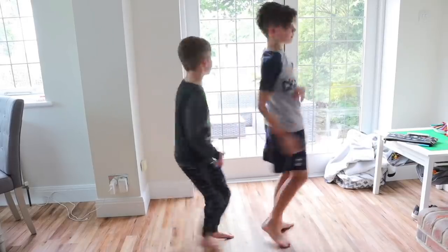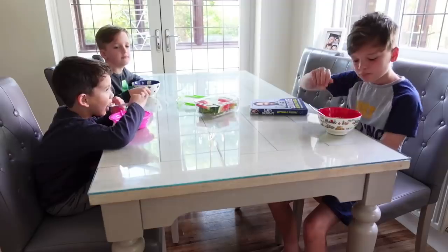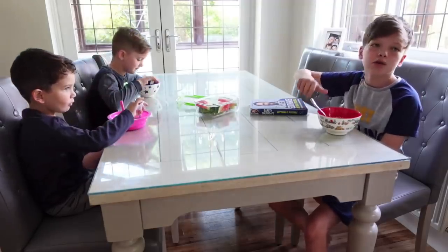Something that works really well for us is to offer the kids choices where we win either way. We found that sometimes the boys just want to have a choice and to be heard. So in the morning, if we say 'do you want to get dressed first or do you want to brush your teeth first?' — we actually don't mind whichever one they choose because we win either way, but they feel like they've had that choice. And if your child takes ages to choose an outfit, maybe lay out two or three options that you're happy for them to wear and let them pick.